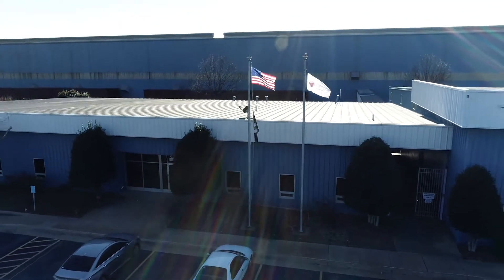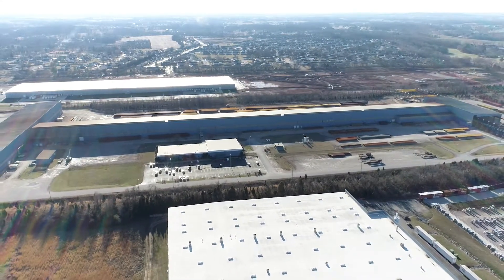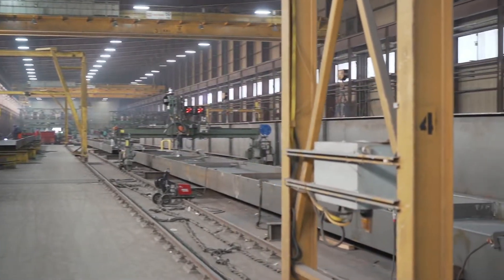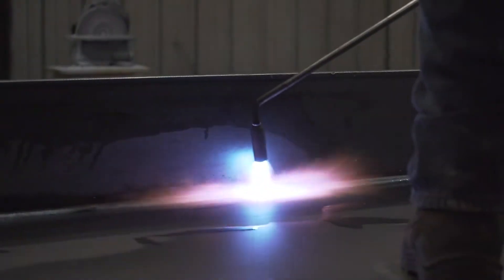First and foremost, we're a bridge fabricator. I ensure that the production is getting met and that we're adhering to the quality standards that we need to meet, as well as the development of the employees. We fabricate bridges for various states so they can build bridges across highways, rivers, lakes. We are set up to be the most efficient bridge fabricator in the country.